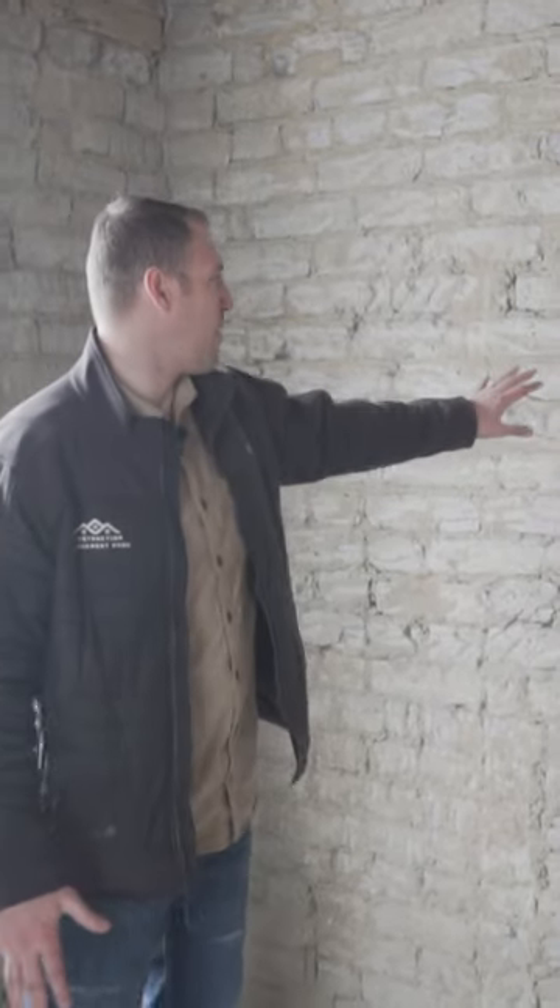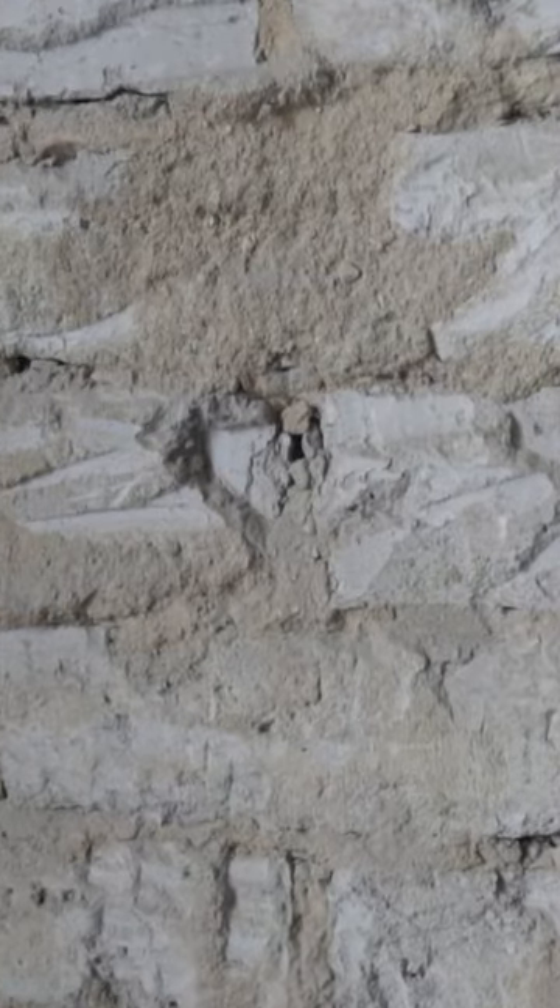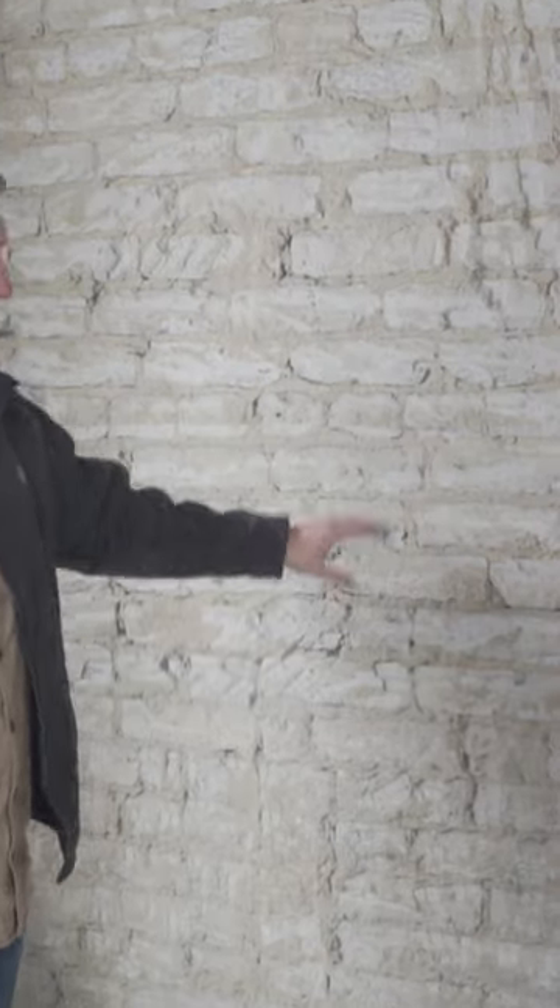The home itself was built in 1871, and you can see our adobe brick here that is made from mud, sand, and organic material. Through this brick you find sticks and straw and hay.